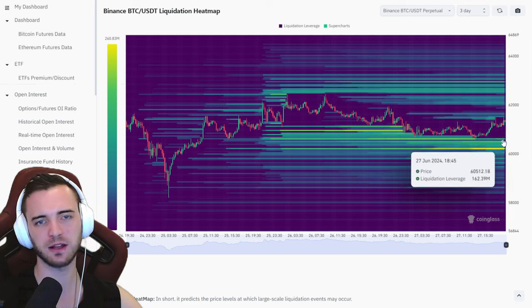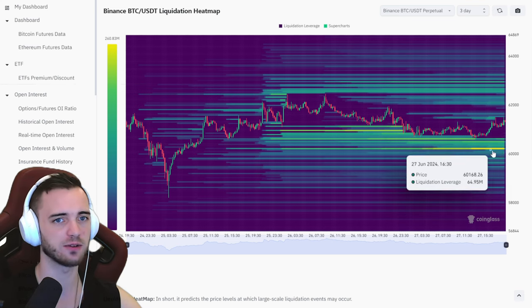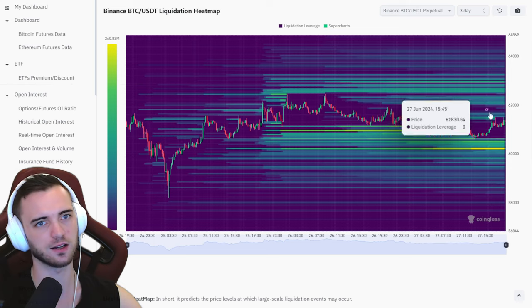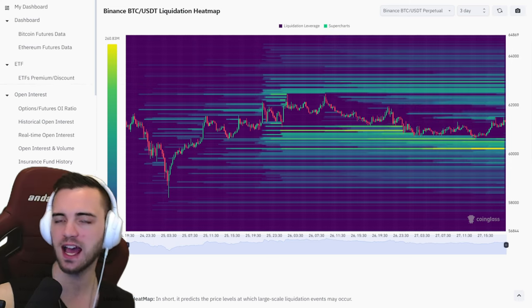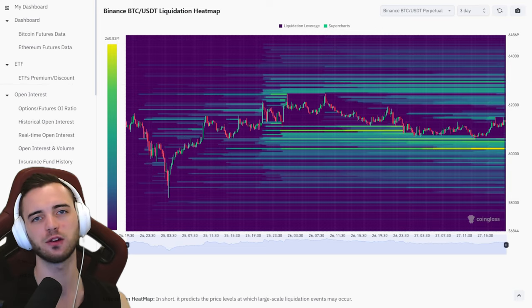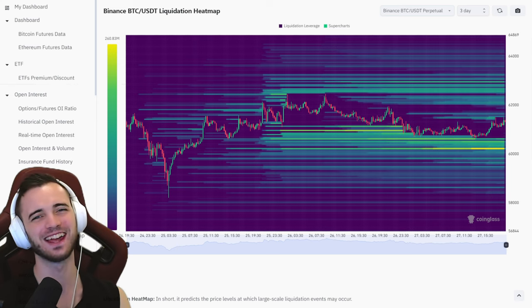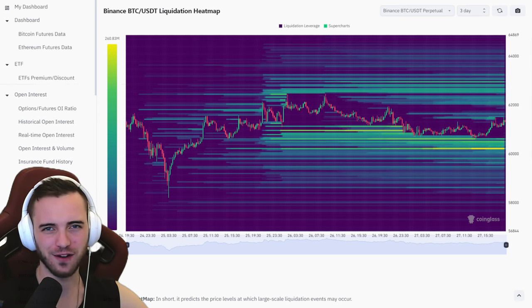Just watch out for that $60K region — it could be an explosive bounce if we do head down there. Keep an eye on it. Those are pretty much the trades for the day. Have a fantastic one out there. Join the Discord for free in the description and I will see you very, very soon. Cheers.